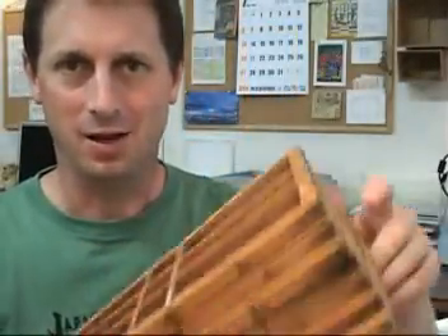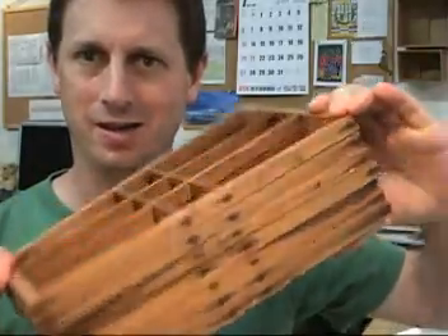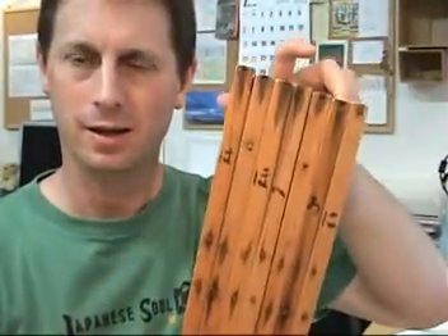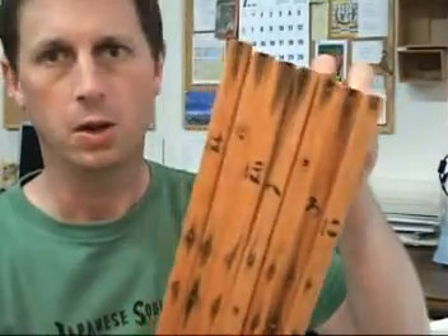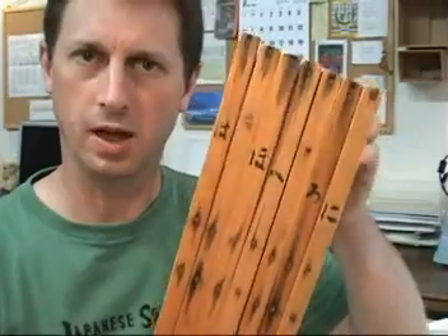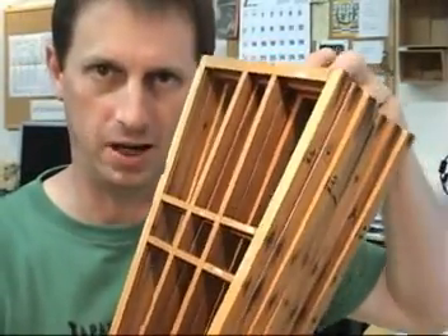The next item up is a very curious and interesting item to share. This is a set of seven shoji windows that were once used with a wooden Japanese lantern — actually, a pair of wooden Japanese lanterns.